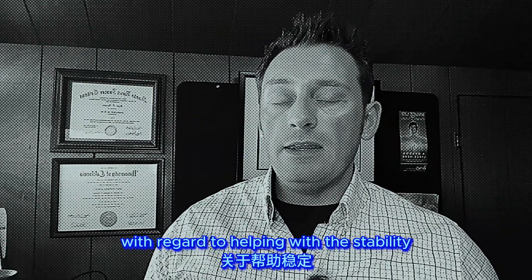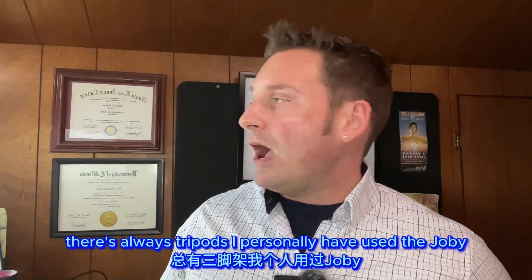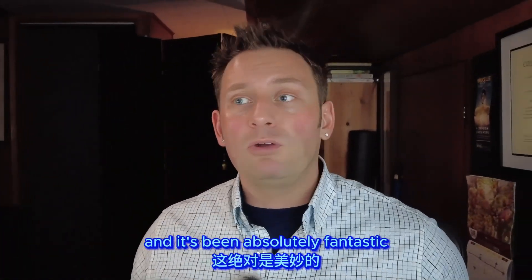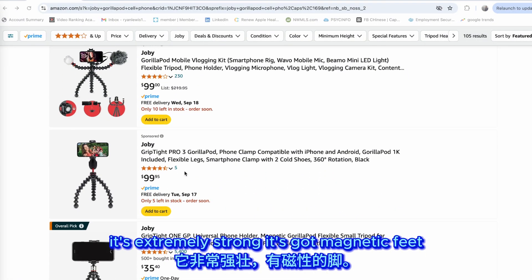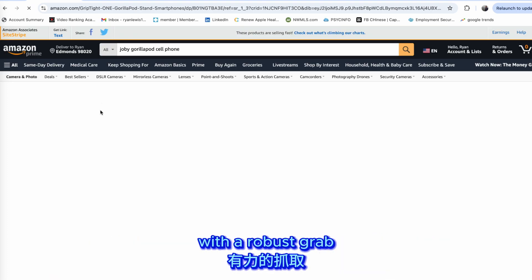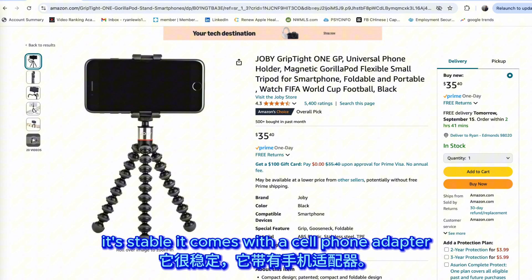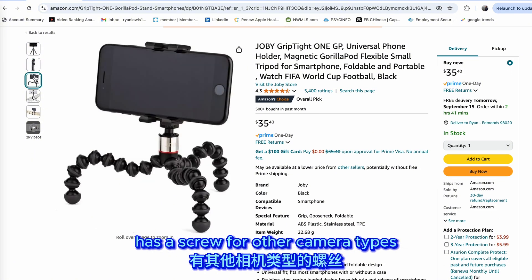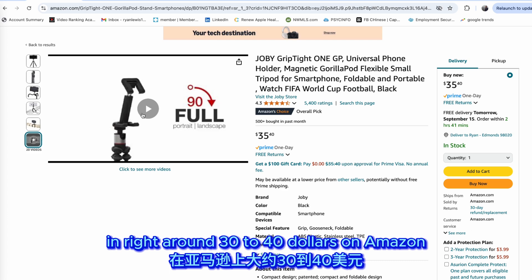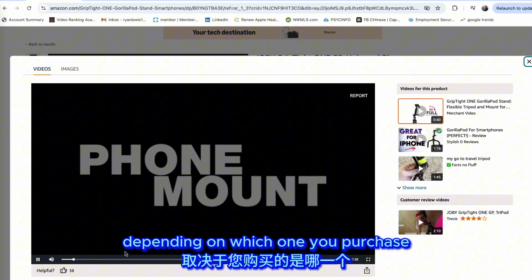To help with stability, there's always tripods. I've personally used the Joby GorillaPod for a few years and it's been absolutely fantastic — extremely strong, with magnetic feet that can grab pretty much any metal surface. It's stable, comes with a cell phone adapter, has a screw for other camera types, locks into place, and comes in at around 30 to 40 dollars on Amazon depending on which one you purchase.